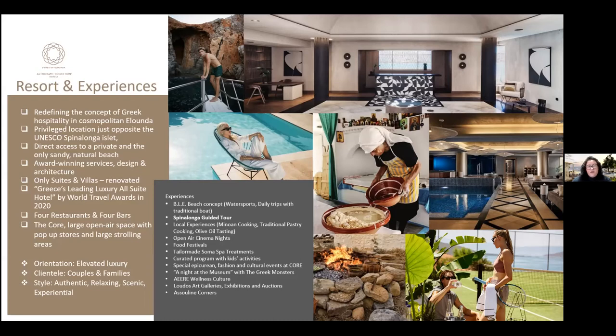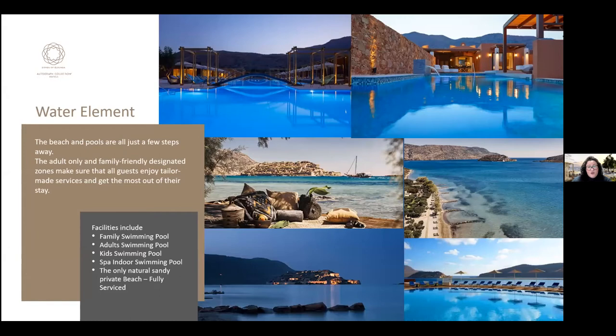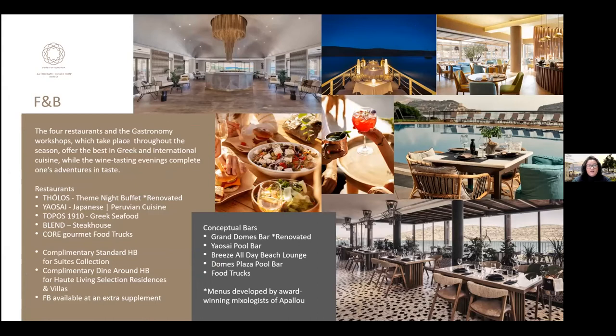The target clientele at Domes of Elunda are couples, families, and groups of friends seeking an authentic, relaxing, scenic, and experiential style. Water elements are prominent: a main pool for all guests, an adults-only pool, a kids-only pool, an indoor spa pool, and a long fully-serviced natural beach. Most rooms include a private pool. For this season, guests receive a complimentary upgrade to half-board, with the option to upgrade to full-board. Oat Living rooms receive half-board dine-around.